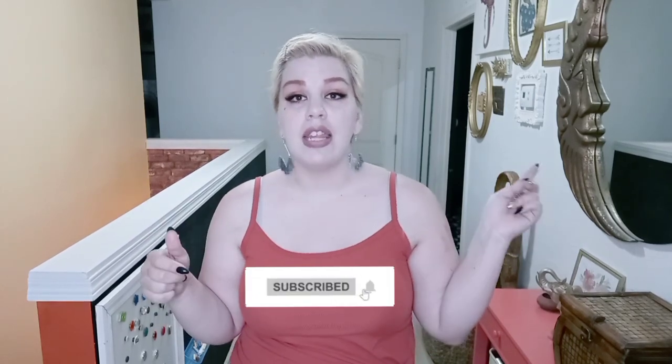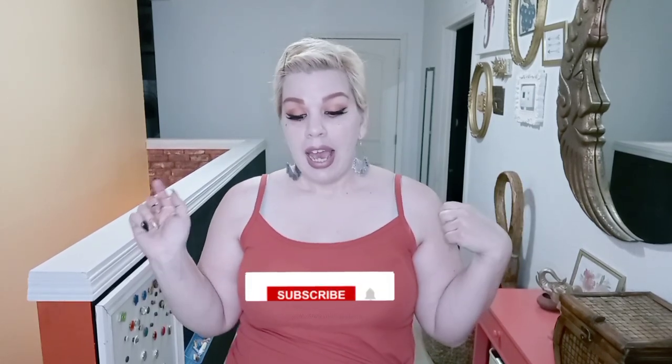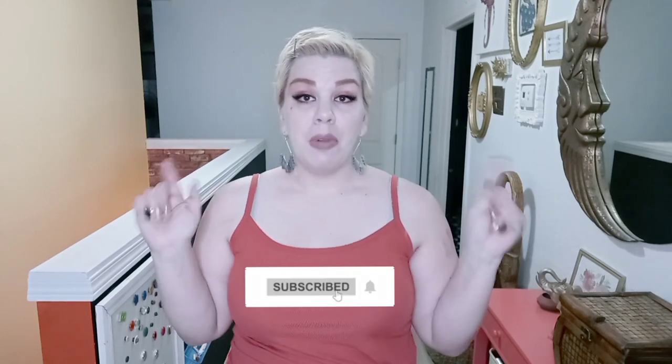That was it for my Emery Rose haul! I hope you enjoyed this video. If you did, I'd love it if you'd hit that subscribe button and notification bell — I'll have plenty more videos coming your way. Chat with you next time, bye bye!